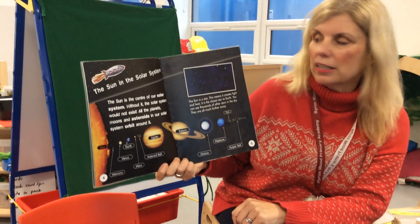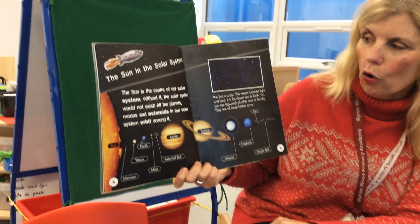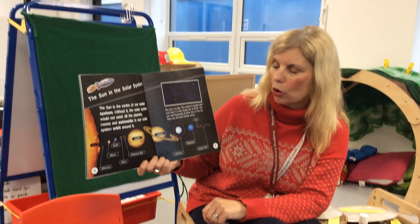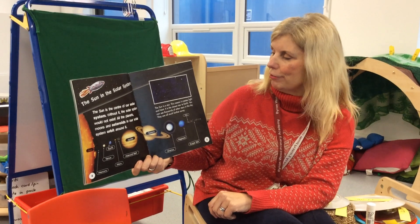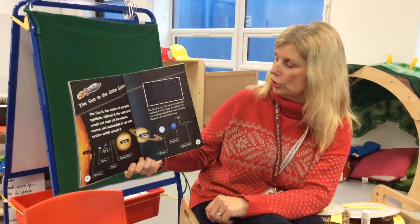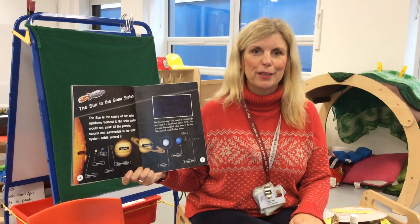The Sun is at the centre of our solar system and without it the solar system would not exist. All the planets, moons and asteroids in our solar system orbit around it. The Sun is a star. This means it creates light and heat and it's the closest star to the Earth. You see thousands and thousands of stars away in the sky but they're much further.